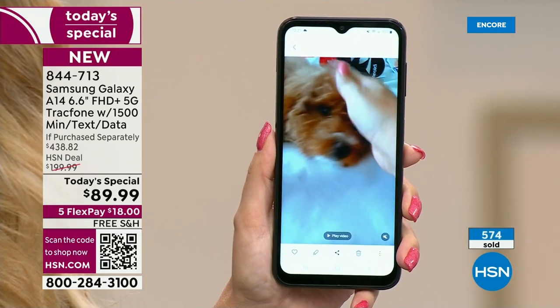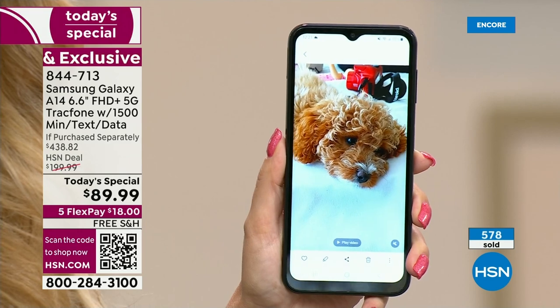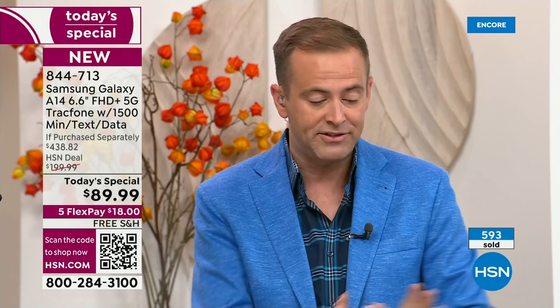Here's what we're seeing: 600 sold, 400 orders coming through. We have to end this presentation in six and a half minutes — the fastest ever TracFone launch. It just speaks to how minimal availability we have; we normally spend an hour on this.